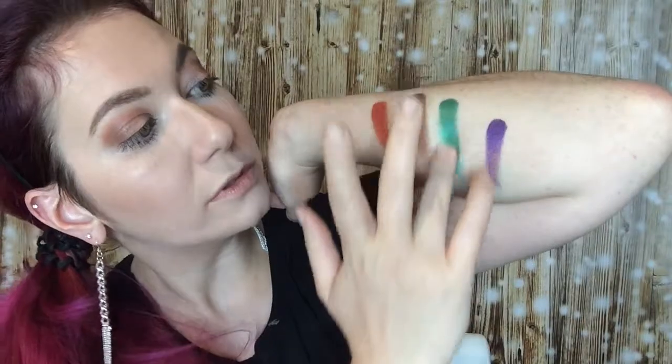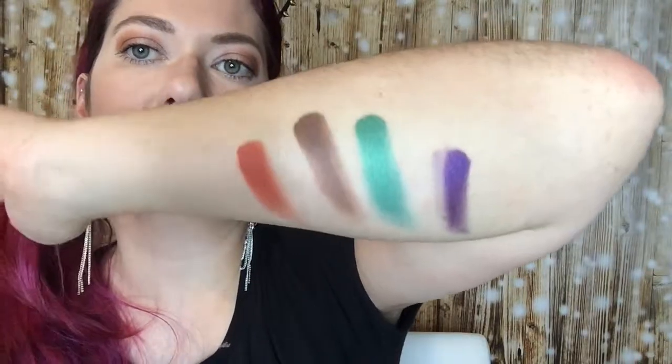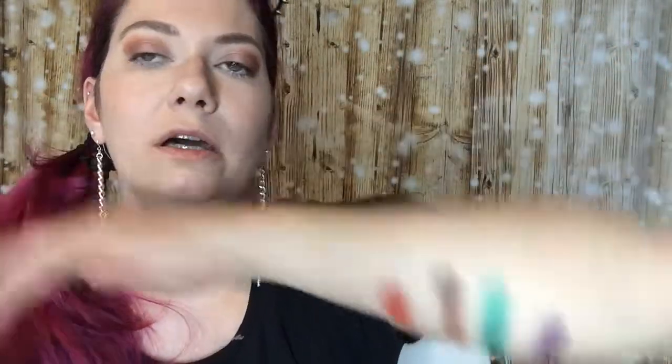And as you can see, they are so bold. So maybe they are not the same texture as the Jaclyn Hill eyeshadows, but they seem to be very pigmented and they are very, very cheap. So maybe this is a possibility if you do not have the money for the Jaclyn Hill Morphe palette — you can buy this one.